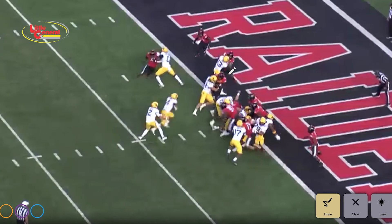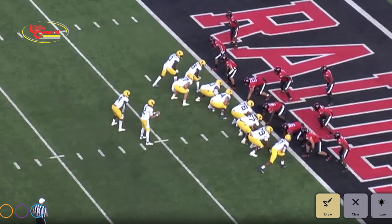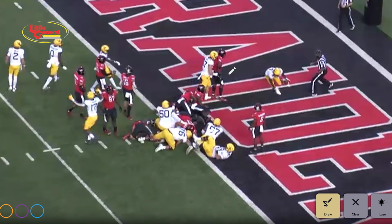There you go — look at that blocking. You want to play Division I football, power five tight end? Look at Mr. Laughlin — and he gets a little pump there because he knows he just blasted the linebacker for the touchdown.